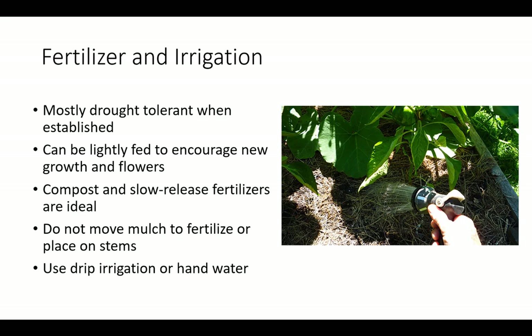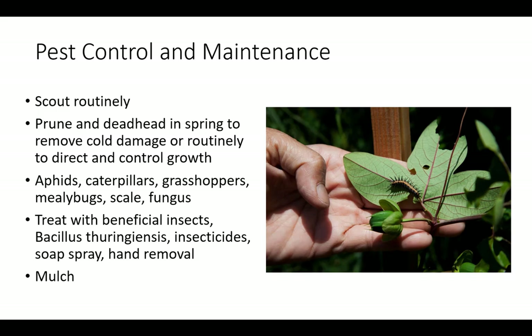Do not move mulch to fertilize nor place fertilizer on stems. Scout vines periodically and especially during the establishment period. Prune and deadhead in spring to remove cold damage or routinely to direct and control growth. Common pests include aphids, caterpillars, grasshoppers, and mealybugs.